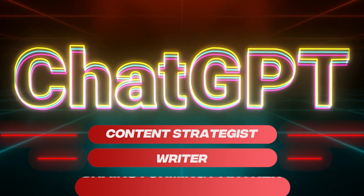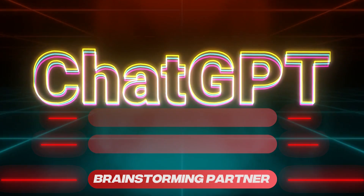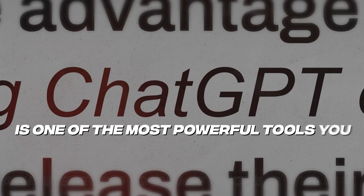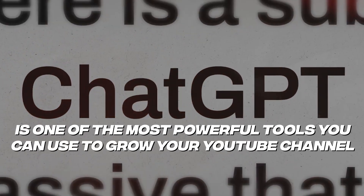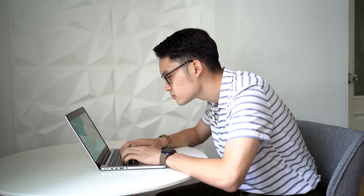This tool is like having a content strategist, writer, and brainstorming partner all in one. It works fast, never gets tired, and delivers results instantly. Here's why I think ChatGPT is one of the most powerful tools you can use to grow your YouTube channel, your business, or just get unstuck. First: speed. You can go from idea to script to outline in minutes. No more writer's block — nothing blocking you from thinking about what you need to get done.